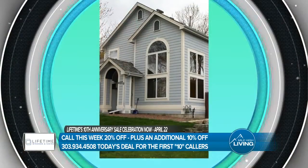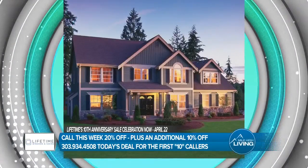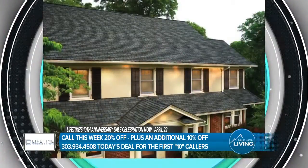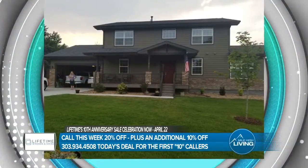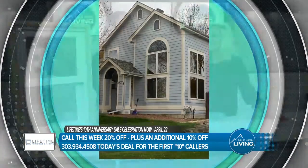There's a number on your screen right now that you need to be calling: 303-934-4508. It's the normal 20% off plus our 18-month same-as-cash financing, which is awesome. You can get your home done and not have payments until a year and a half — no payments, no interest. Get the job done; you have a year and a half to pay it off. And I'm giving you an additional 10% off.